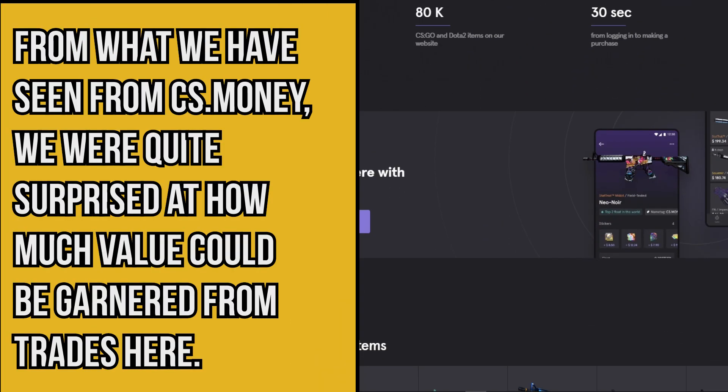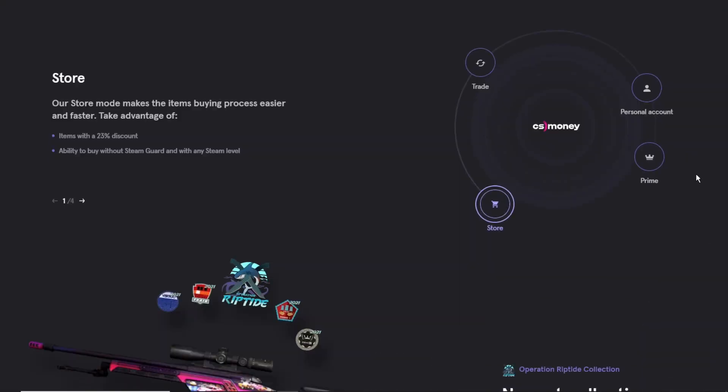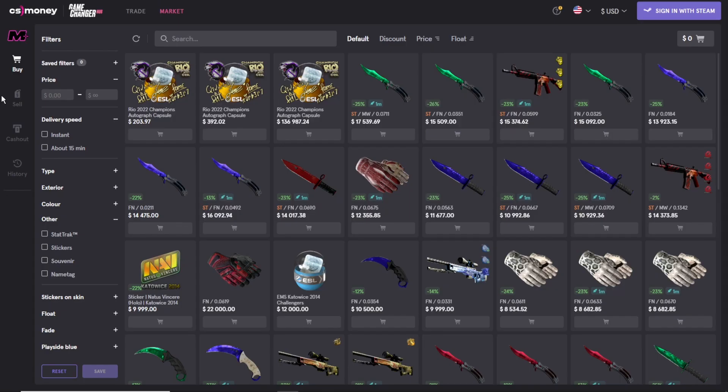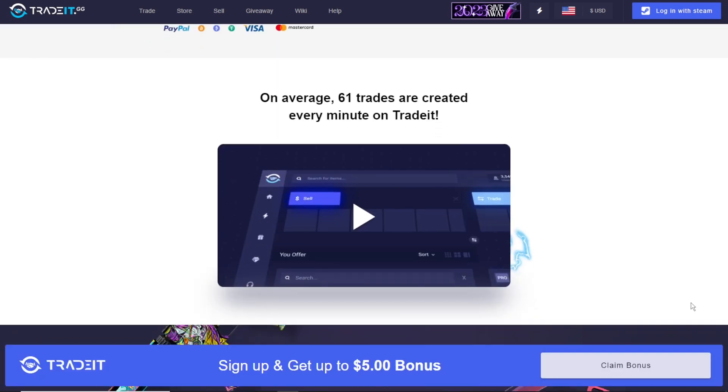Number two: CS.Money. From what we have seen from CS.Money, we were quite surprised at how much value could be garnered from trades here. We tested the services and found that not only was the service simple to use and as quick as they suggested, but also thanks to the lower commissions and deals on the website, we found that for most items and weapon skins especially, we were saving a bundle.